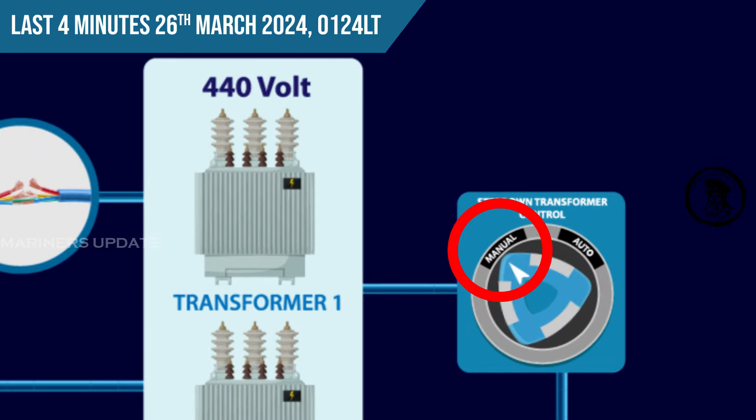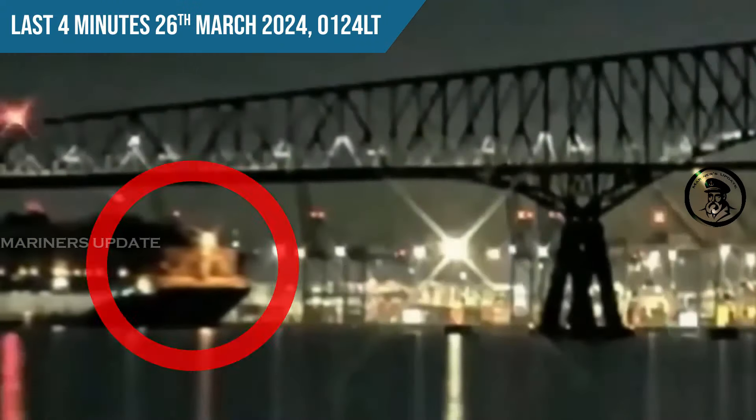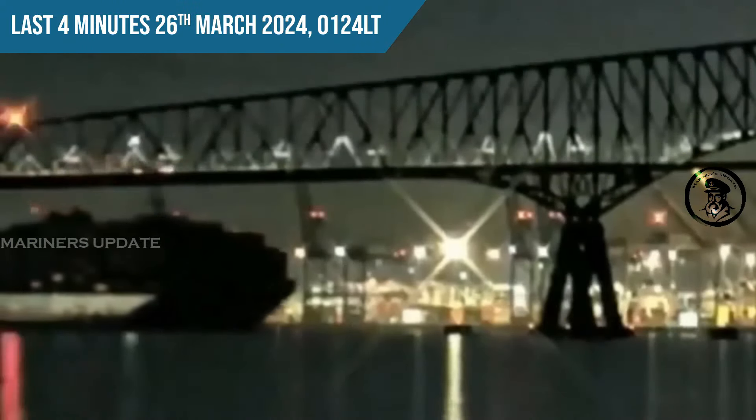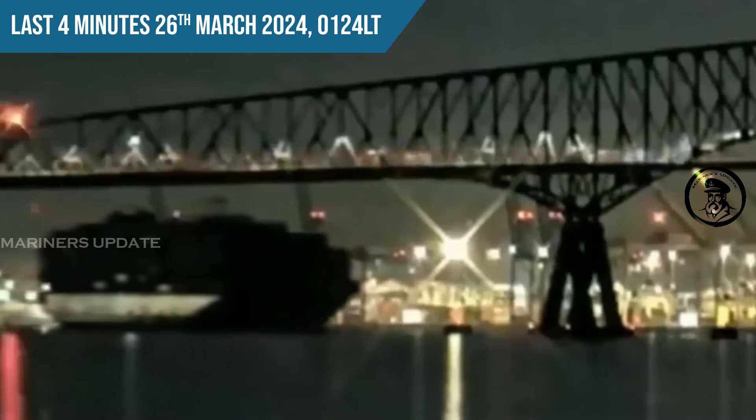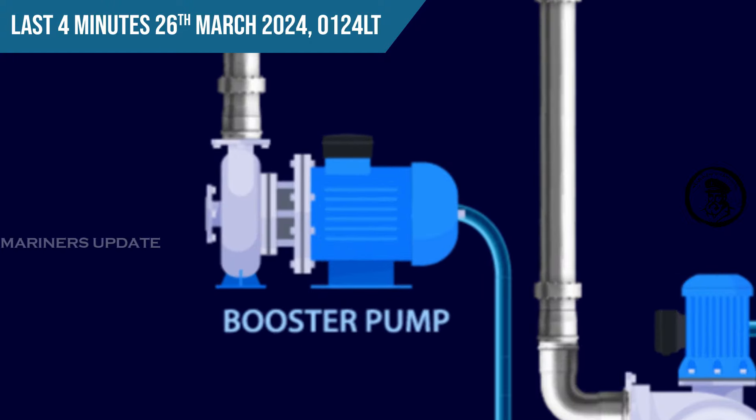Number two step-down transformer did not come online automatically because the auto changeover switch was set to manual. A photo taken after the incident shows it had been reset to auto mode, but during the incident it was set to manual. All power stopped in the dark hours. Engineers manually reset the first step-down transformer, which took a full minute. During investigation, it was noticed the ship team did not use the main booster pump to feed number three and number four auxiliary engines.